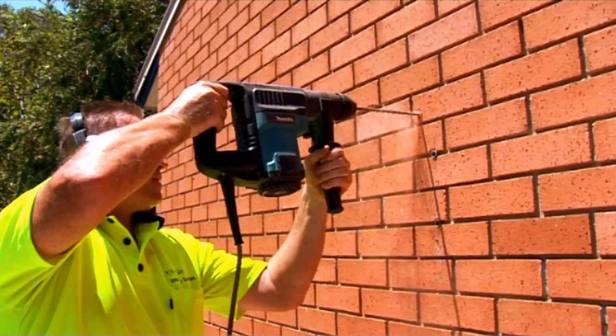Our team of highly qualified installers can install your new clothesline for you, and if you have an old one that needs removing, we can take it away and dispose of it as well.